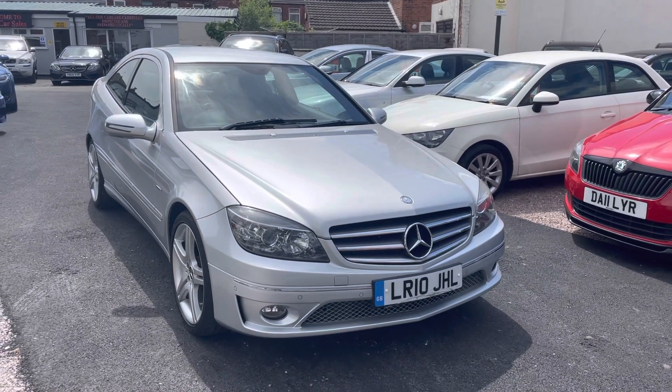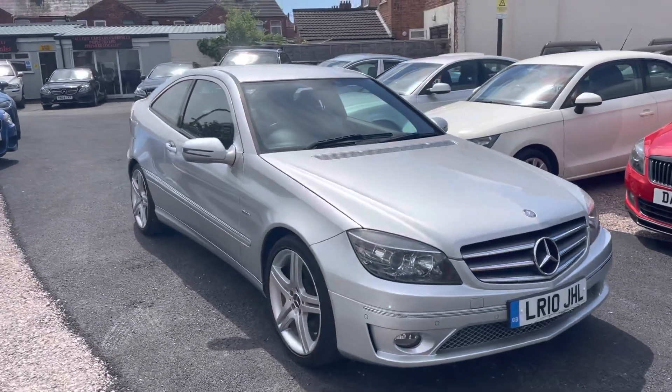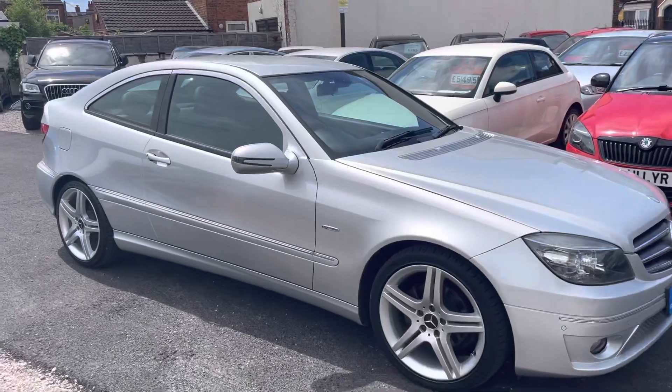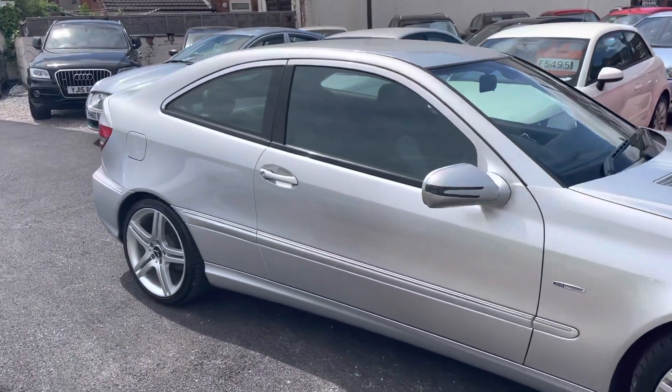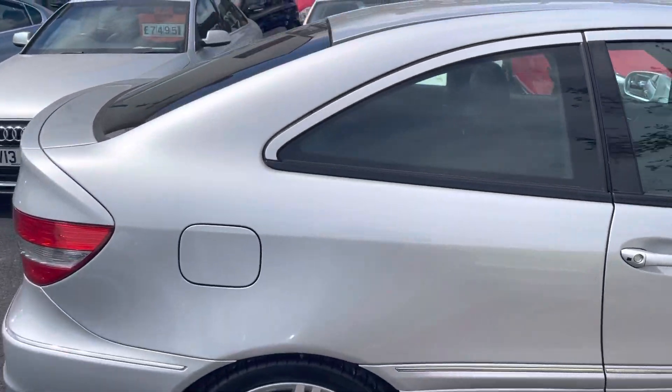Hi, it's Richard from D&C Car Sales and Crewe. I'm just going to do a quick walk-around video of our Mercedes. I have got the car running so you can get a bit of a feel for it. We'll get you around all of the bodywork and show you the interior. Looks and drives absolutely brilliant, this car.